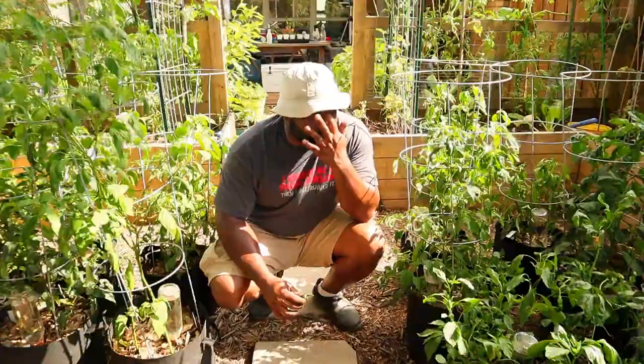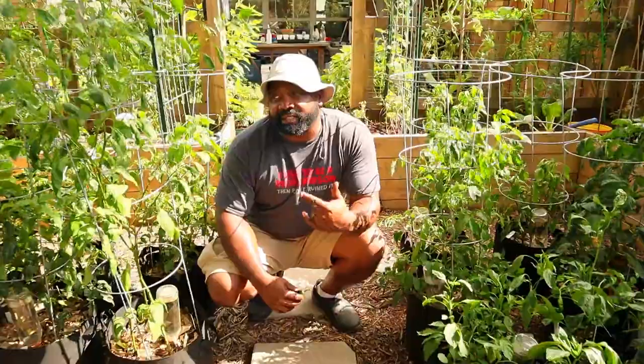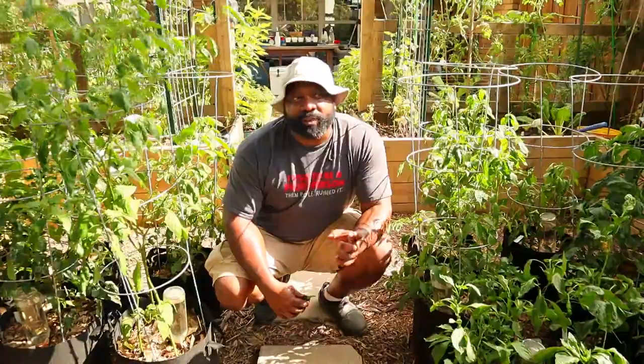Now that it's getting into the 90s, we expect a lot of the flowers to start dropping, especially once it gets above 95°F. That's why we're going to be putting a shade cloth above this garden area to keep it anywhere from five to ten degrees cooler than it naturally is. In Texas we can get triple-digit weather real fast.